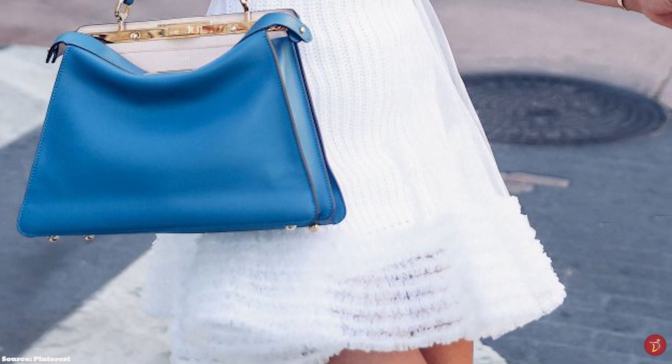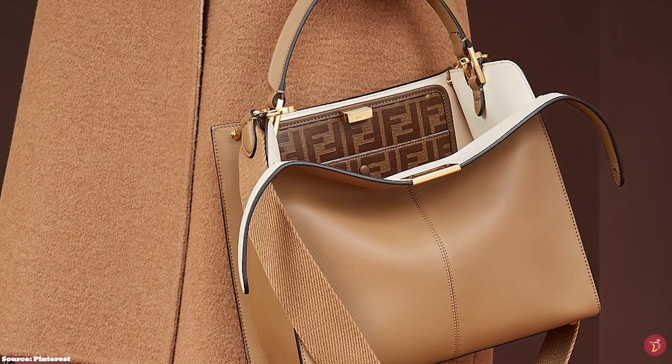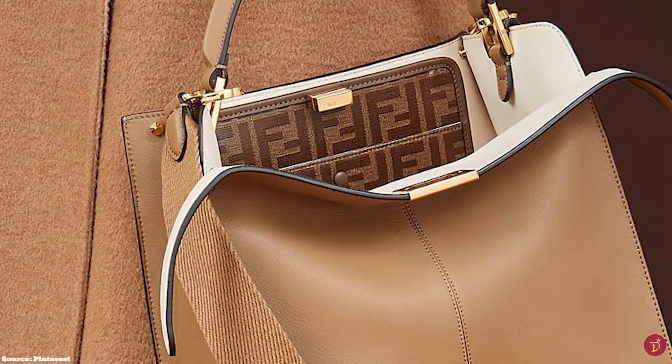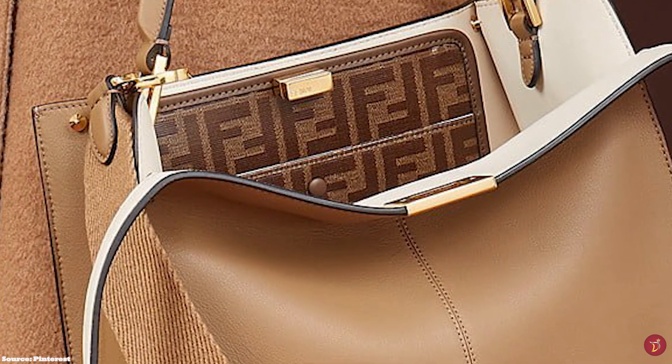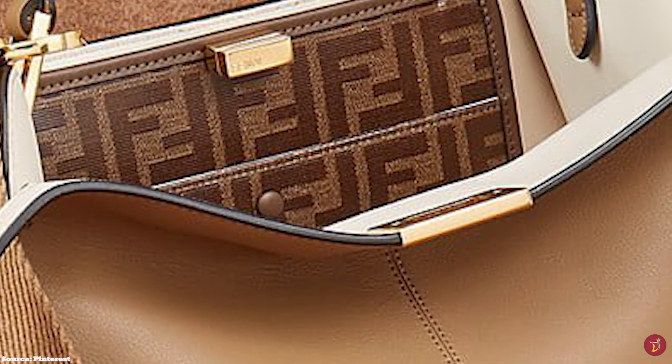The Peekaboo I See You is available in three sizes including the medium, east-west and the pochette. The Peekaboo is a simple, complex and timeless bag — the appeal lies in its understated sophistication and elegance, with a discreet 'if you know, you know' appeal as it is not loud or embossed with any logos. The Peekaboo is a testament to the bag's timeless look, and Fendi's quality craftsmanship has proven to stand the test of time.